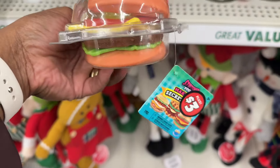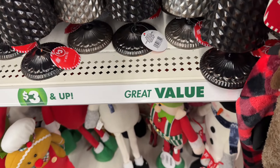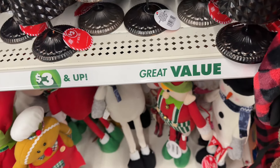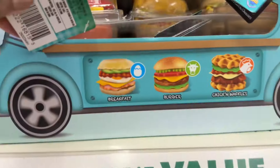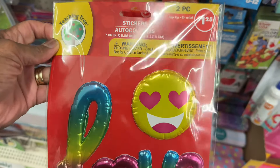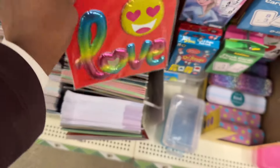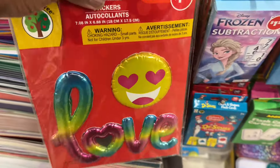Look at this — this is a burger, they are three dollars. You got the burger, you have the chicken and waffles, and then also there is the breakfast one. That is cute — they are three dollars each. Look at these stickers — it's a two-piece from Teaching Tree, it says Love. That is really cute. There's also a five-piece set.